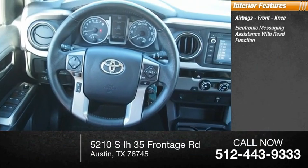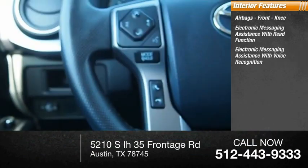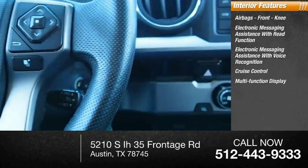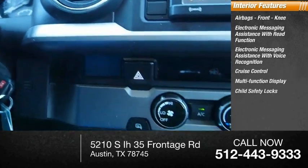Inside you'll find airbags, front knee airbags, electronic messaging assistance with read function, electronic messaging assistance with voice recognition, cruise control, multi-function display, and child safety locks.